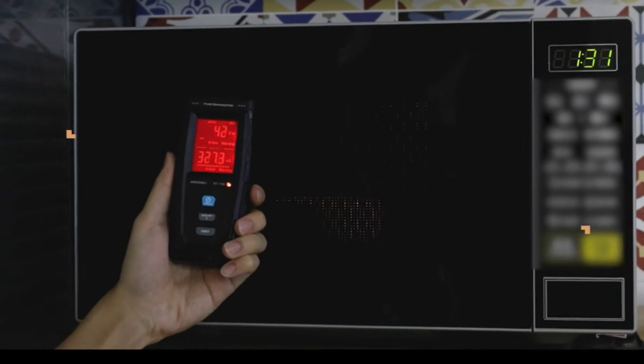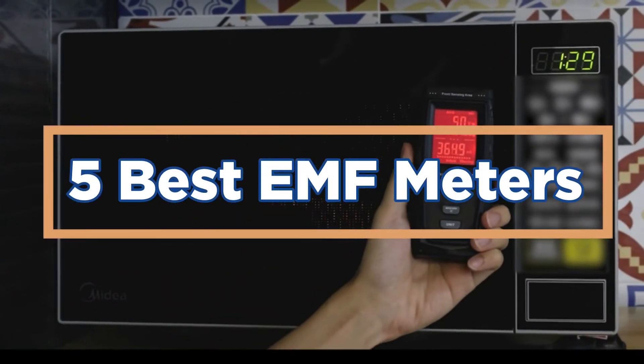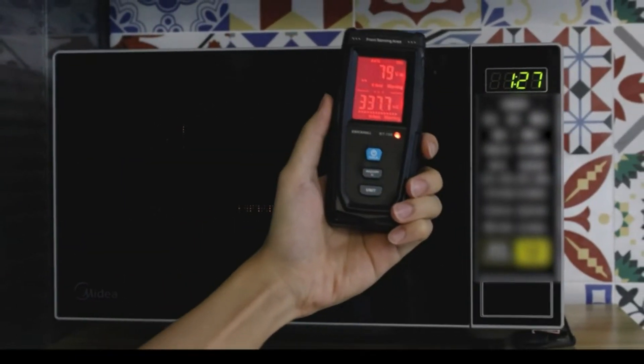In today's video, we will show you the top 5 best EMF meters. So, let's get started.